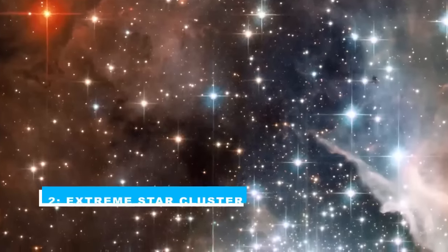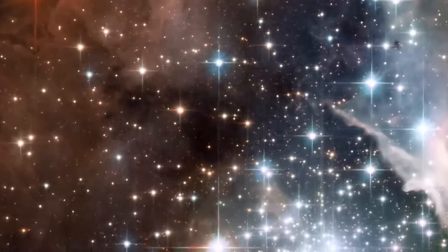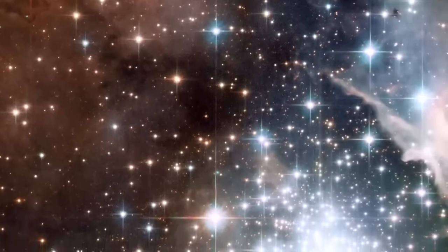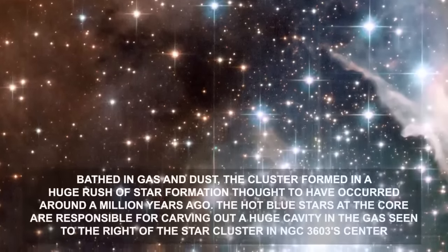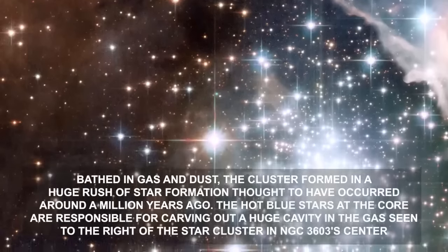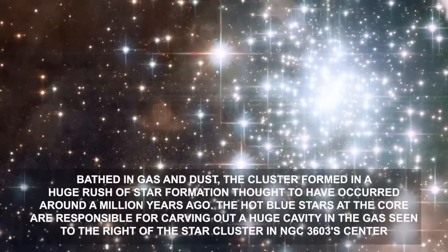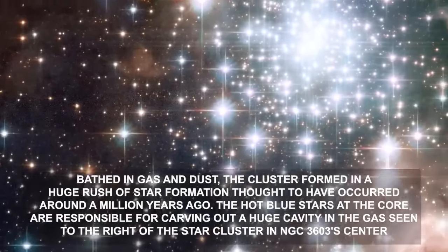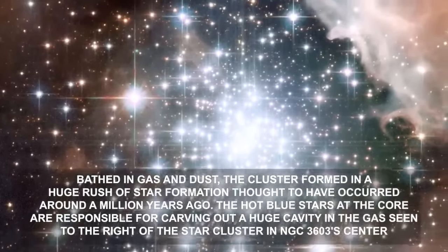Number 2: Extreme Star Cluster Burst. The star-forming region NGC 3603, seen here in the latest images taken by the observatory, contains one of the most impressive, massive young star clusters in the Milky Way, bathed in gas and dust. The cluster formed in a huge rush of star formation thought to have occurred around a million years ago. The hot blue stars at the core are responsible for carving out a huge cavity in the gas seen to the right of the star cluster in NGC 3603's center.